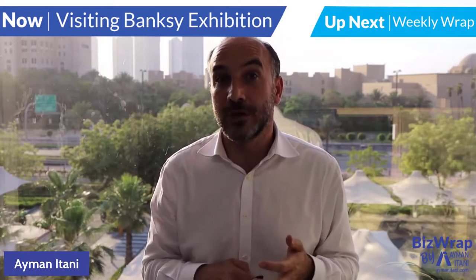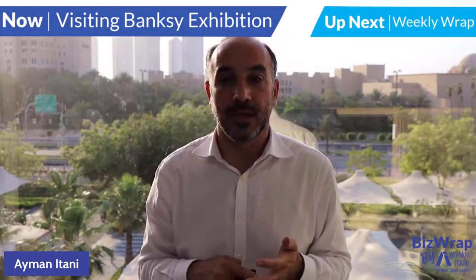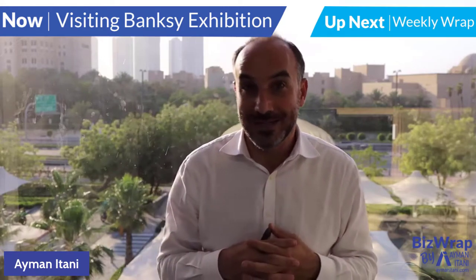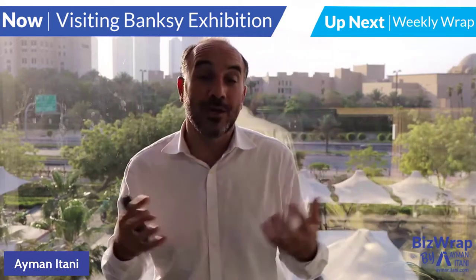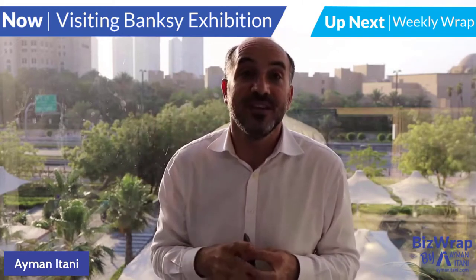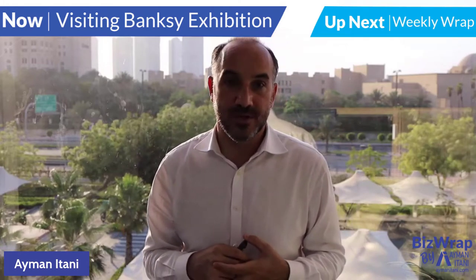If you're in the Emirates and are into street art, take a look at the Banksy Art Exhibition. It's labeled as the largest collection of Banksy's artwork — around 120 recreated street art pieces. They are re-stenciled, re-painted, re-graffitied within the theater of one of the Emirates.